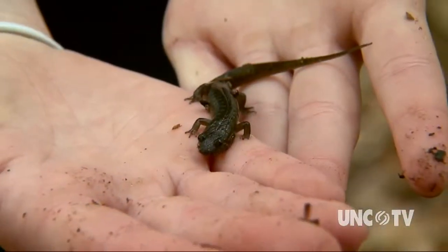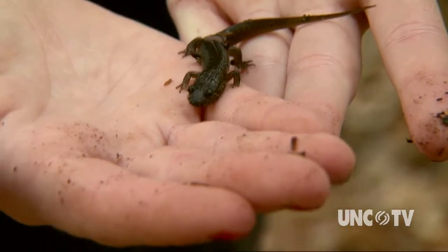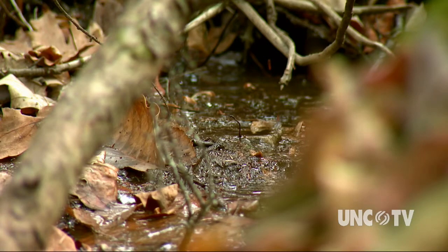Watch closely, it's pretty quick. And what kind is that? This is a seal salamander. It turns out tiny salamanders like this seal salamander are vital to the health of the forest ecosystem.